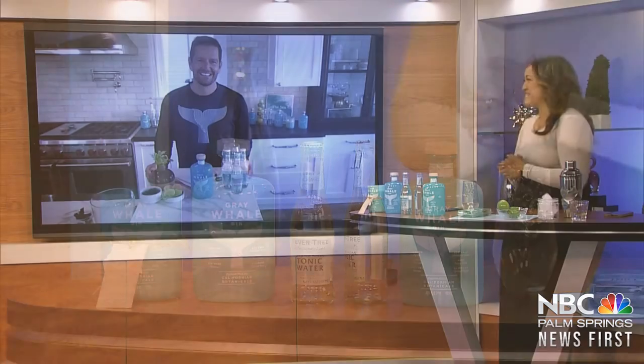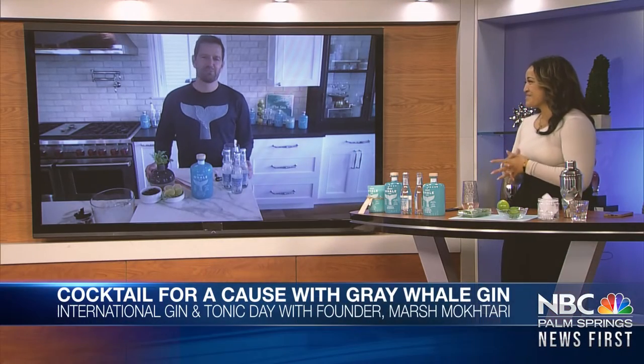Marsh, thanks so much for joining us today. Oh, it's a pleasure. Thanks for having me. So you're just a big, well-known name here in California, but can you just tell the viewers what is so special, and how does your gin give back to the environment?